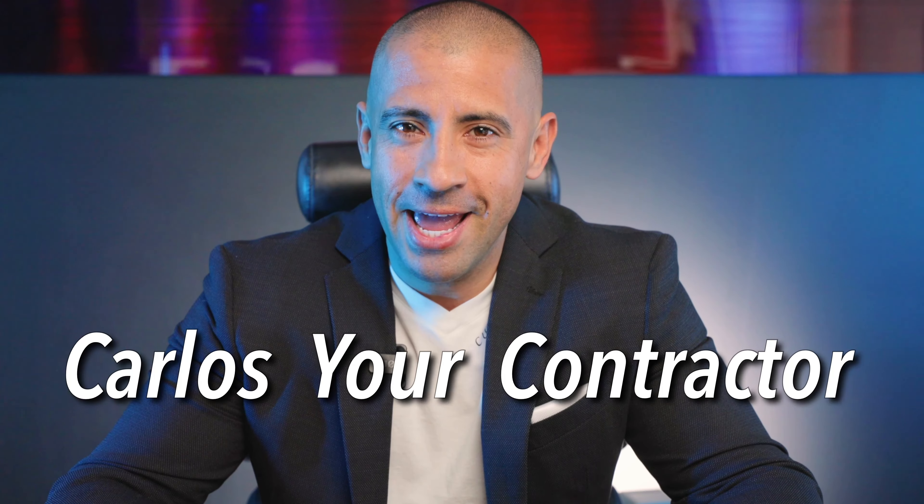Hey guys, welcome back. I am Carlos Guerrero, aka Carlos the Contractor. In this video we'll see how experts in the field have many issues before getting into a remodeling project like this one. The guy's asking $300,000, comps are about $400,000, so we have to make sure it's in budget. Let's check it out — might be able to make a deal today.